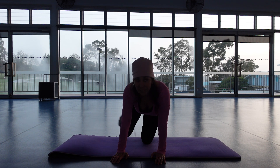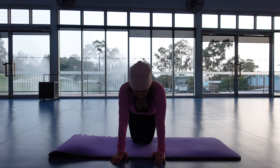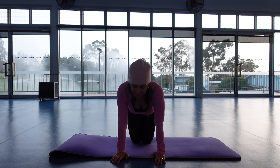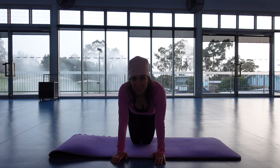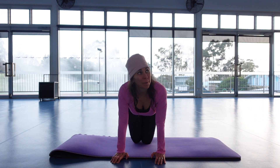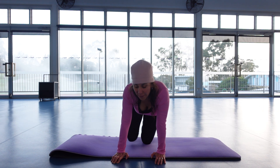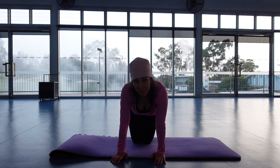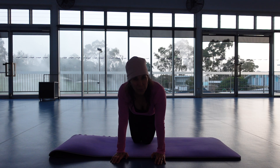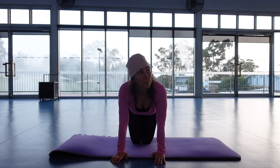Kicking that leg out, tapping it back in. You can feel these glutes, can't you? That's today. Keep it going a little bit longer, then we're going to lie on our backs and keep going with more bottom. I'll give you a bit of belly too, but not much today — it's more bottom.